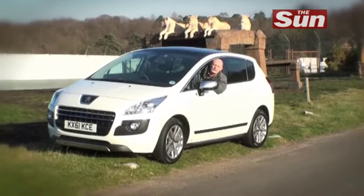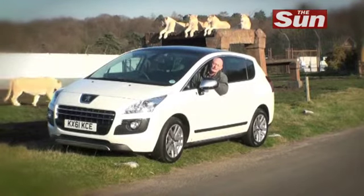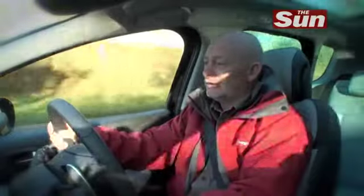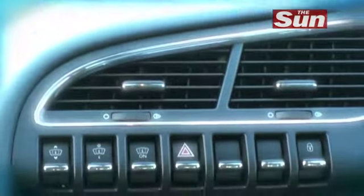On that very sensible note, I think I shall leave the lions on their own and take this lion back to where it's best — on road. If you think that people carriers can't be any fun, this car proves that to be totally wrong.